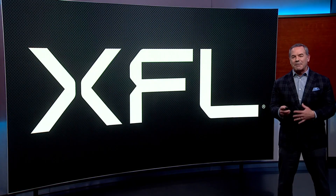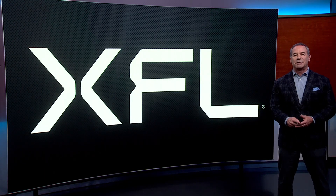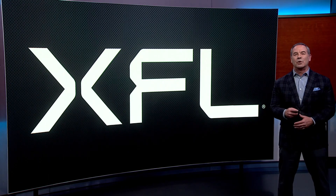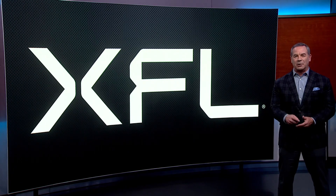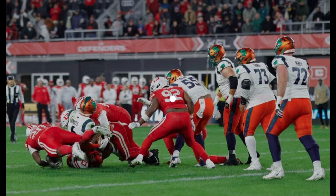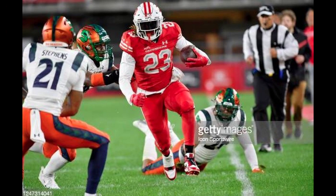Final scores in the XFL will have a mix of numbers, mainly because of the rules surrounding points after touchdowns. In the NFL, you can kick the PAT for one point or run a play at the two-yard line for two points. In the XFL, teams can't kick an extra point. Instead, they have three options: they can earn one point by scoring from the two-yard line, two points by scoring from the five-yard line, and three points by scoring from the ten-yard line.